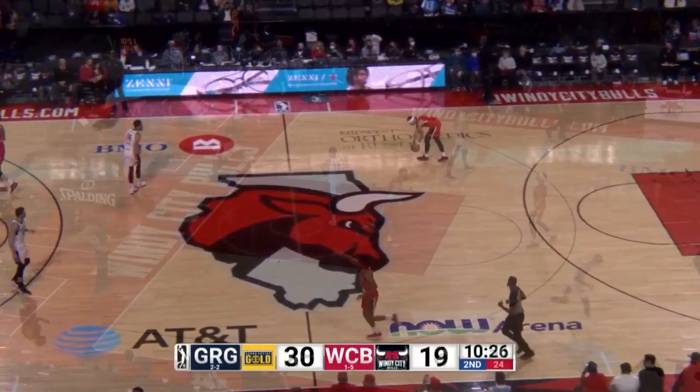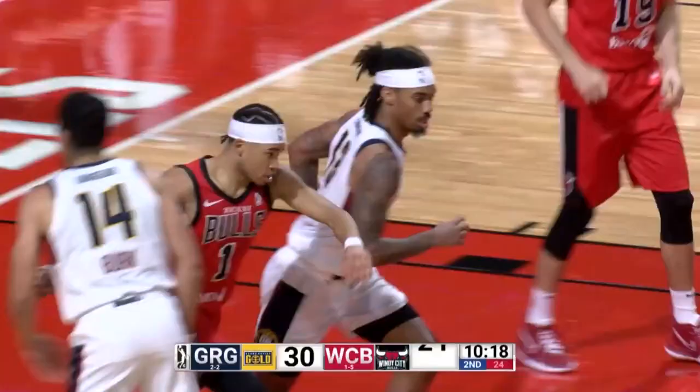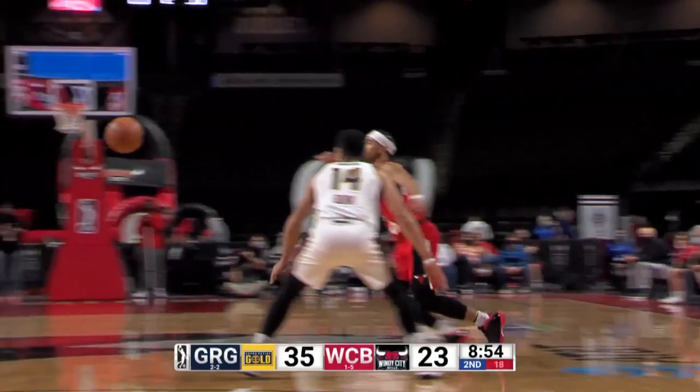We talked about Jet Terry — you could always use that nickname for Devon Dotson as well. He never really got an opportunity to play consistent minutes, but now he's getting some opportunity here in the G League. Great drive by Devon Dotson right down the middle — a reverse layup. That is impressive stuff.